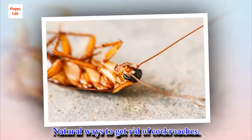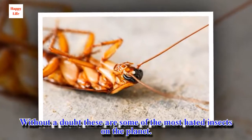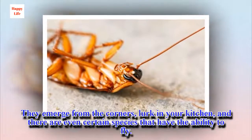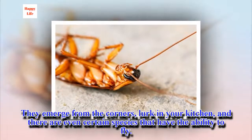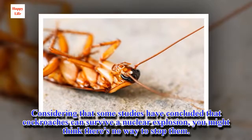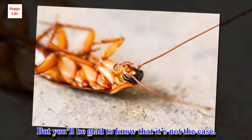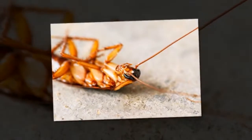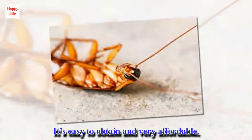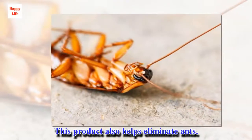Natural ways to get rid of cockroaches. Without a doubt, these are some of the most hated insects on the planet. They emerge from the corners, lurk in your kitchen, and there are even certain species that have the ability to fly. Considering that some studies have concluded that cockroaches can survive a nuclear explosion, you might think there's no way to stop them. But you'll be glad to know that it's not the case. Boric acid is easy to obtain and very affordable, and it also helps eliminate ants.